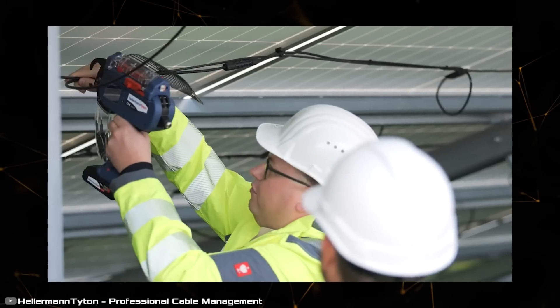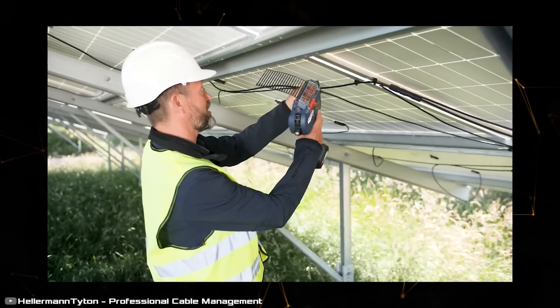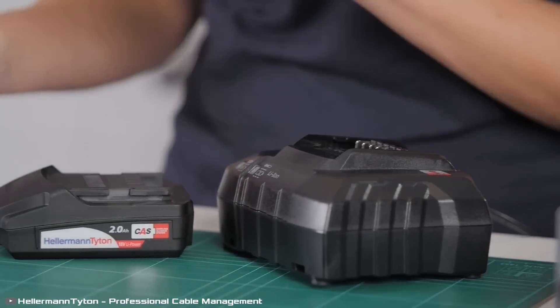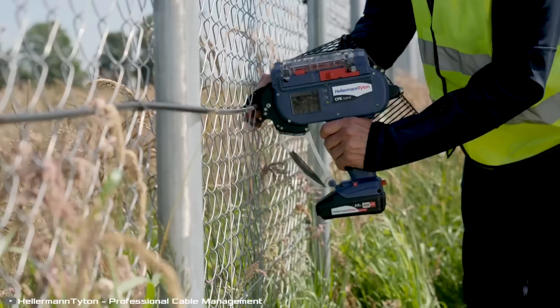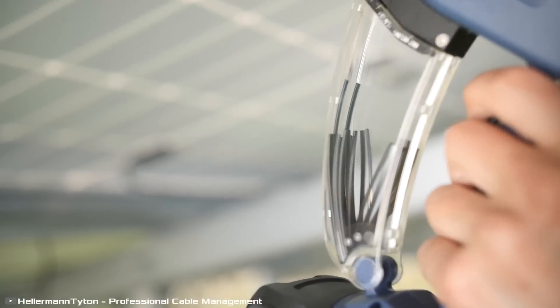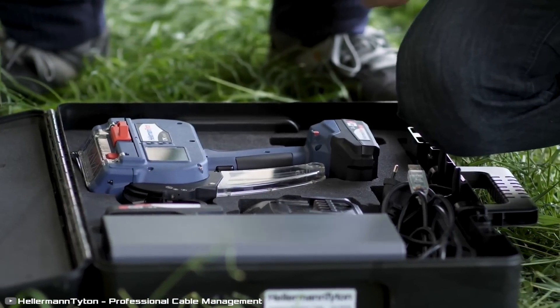With one battery charge you can make 8,000 ties, and charging to full capacity takes only 30 minutes. The gun can be used with a wired power supply or cordlessly with a battery integrated into the handle. Special functions such as bundle diameter detection can be activated through software, enabling faster and more efficient processing in construction trades and for home use.